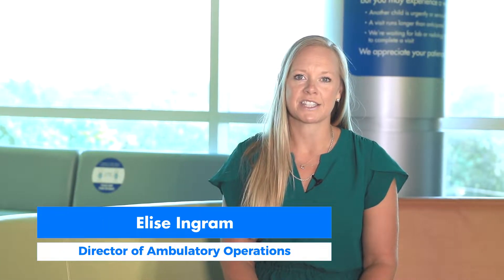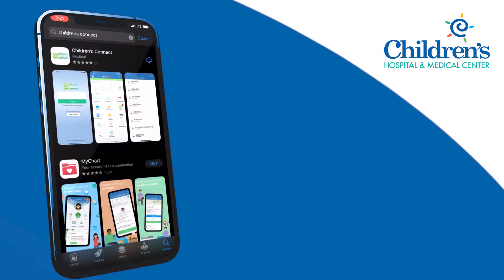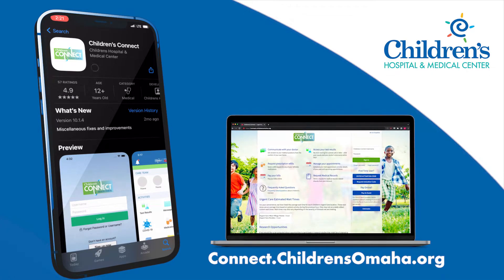Children's Connect is our portal where families can access their records, communicate with their providers and provider teams, whether through our mobile app or through the website. Getting started is easy — download the Children's Connect app from your mobile device's app store or visit connect.childrensomaha.org.